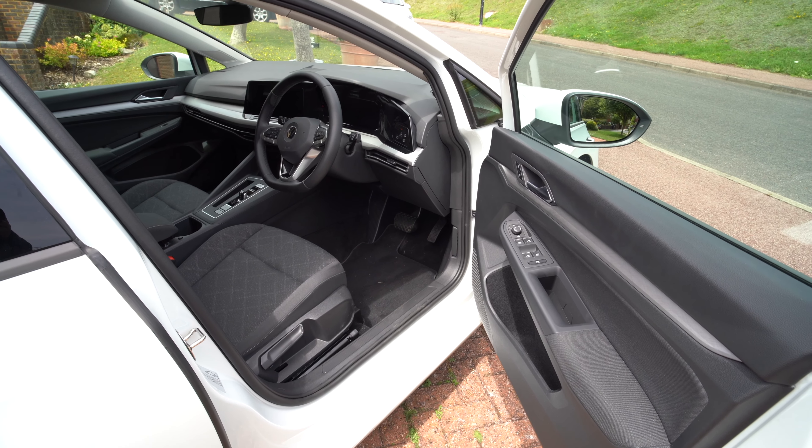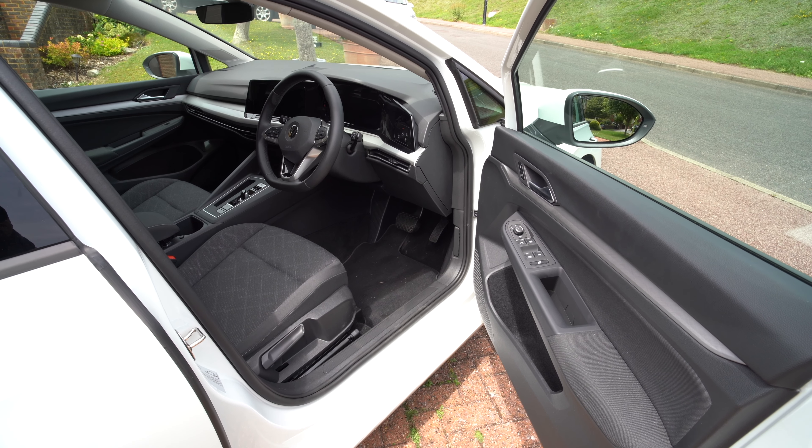This particular model is a 1.5 litre Life model. There's plenty of space in the interior just like you'd expect from a Golf, with door bins lined by felt as you've come to expect.